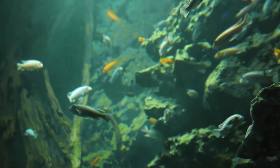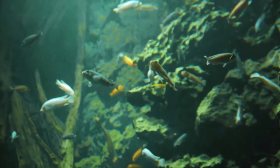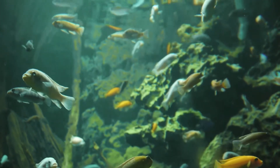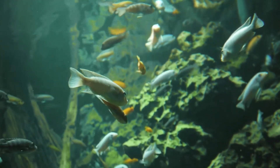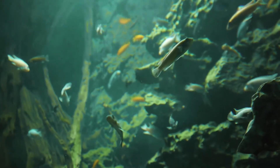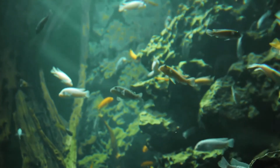The world of mimicry is vast and varied, with many different animals using this adaptation to their advantage. For example, the harmless scarlet king snake has evolved to look like the venomous coral snake, allowing it to avoid being eaten by predators. Similarly, the orchid mantis has evolved to mimic a flower, luring unsuspecting insects closer to its deadly grasp.